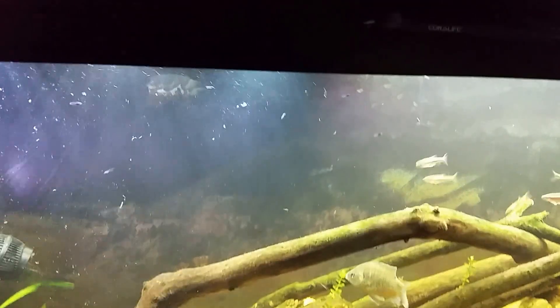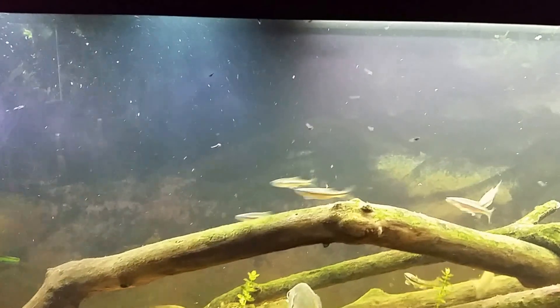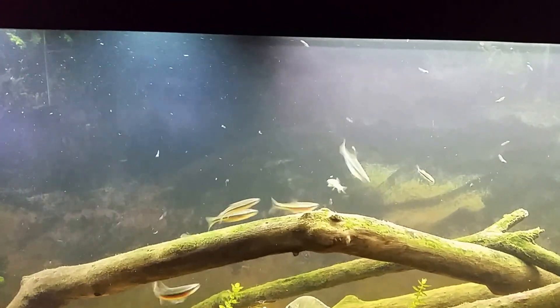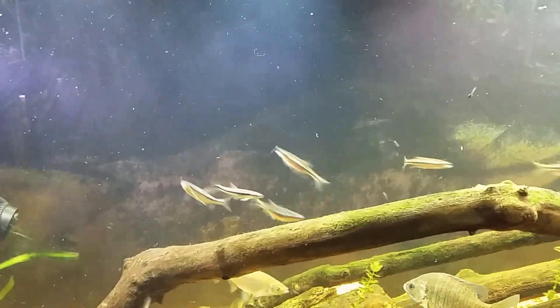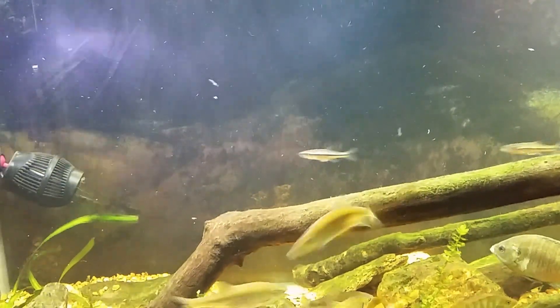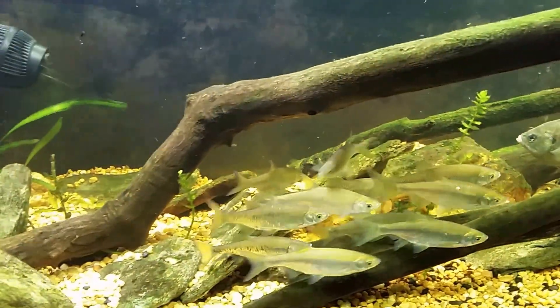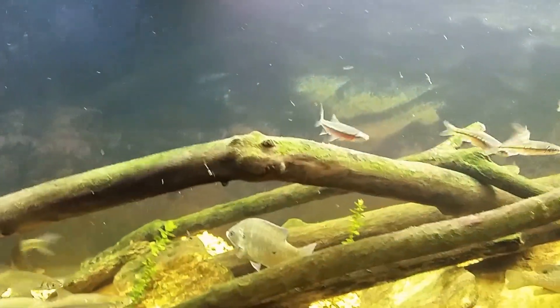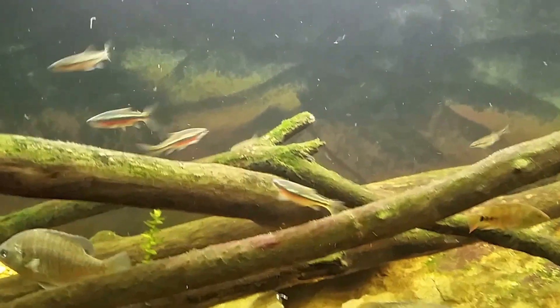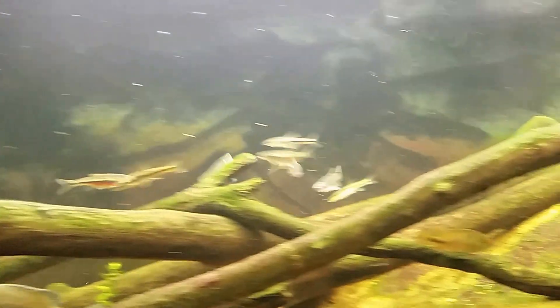It doesn't look like there's a mad rush towards the tadpoles. I can already see a couple that are dead. I'm most definitely seeing fish swim up to them, put them in the mouth, and spit them right back out. So apparently these are not going to get eaten as food. The fish are definitely scooping them up and spitting them right back out. That was a good example of a fish taking a shot at one and then spitting it back out.